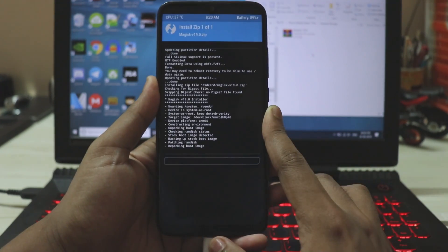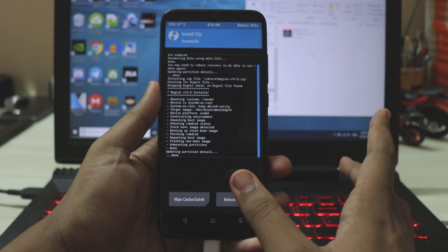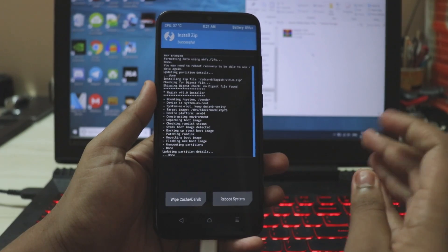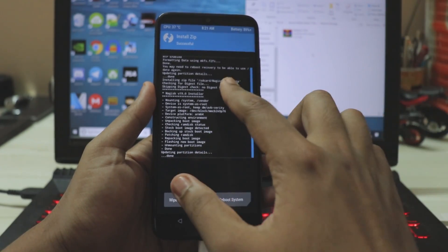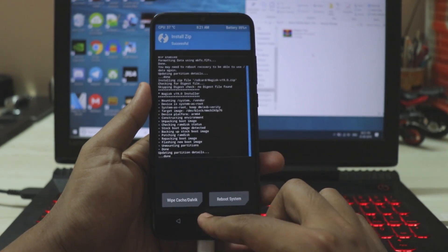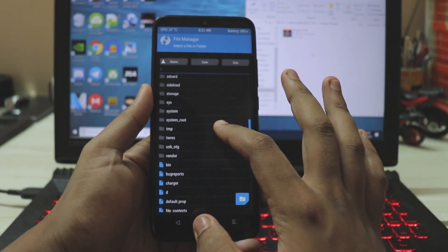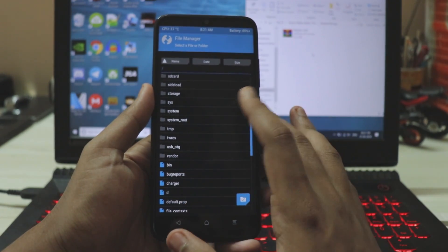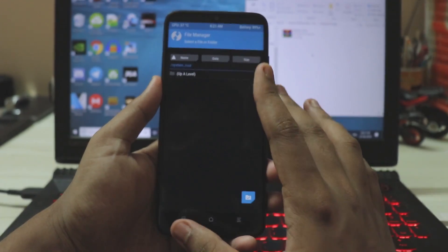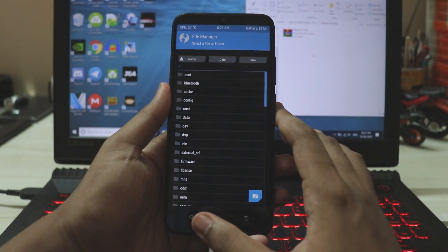Go to Install and select Magisk 19, then confirm to flash. Magisk 19 is recommended because it has support for Android Q, and Android Q uses system-as-root by default — which we also have — so there are no compatibility issues. The device has been successfully rooted. Under Mount, mount System and Vendor and open the file manager to see the system folder, vendor folder, and the system-as-root mount.